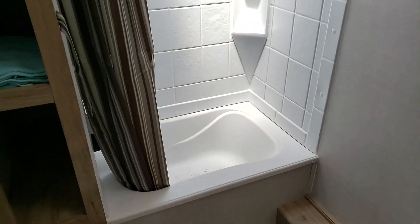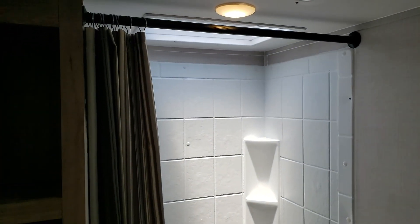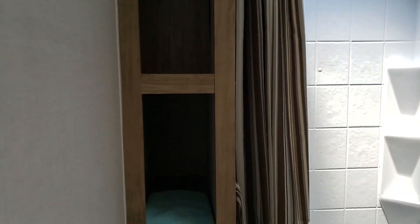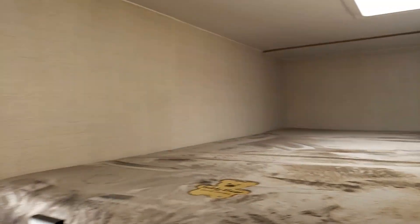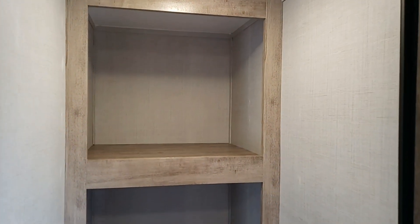In the bathroom, we have the sink with the medicine cabinet and the tub insert with a nice skylight — look at all the sunshine coming in today. All the way around we have the toilet and lots of space, making for a good-sized bathroom.